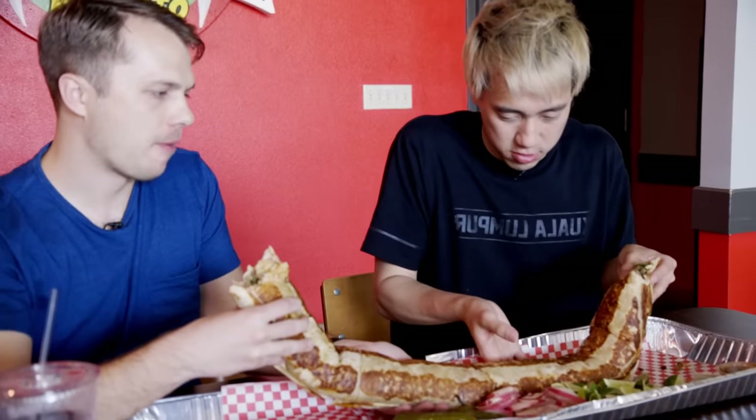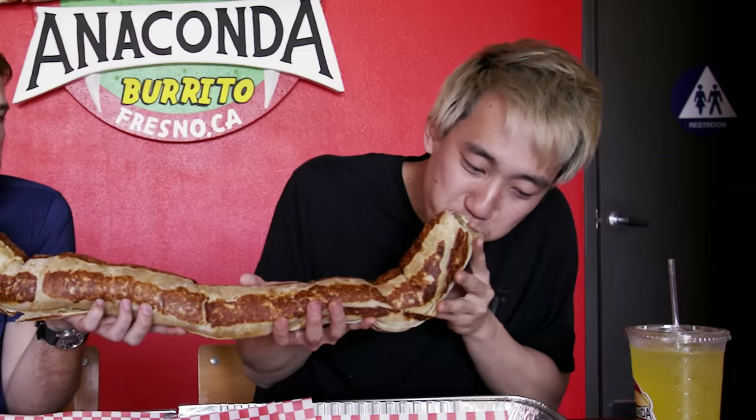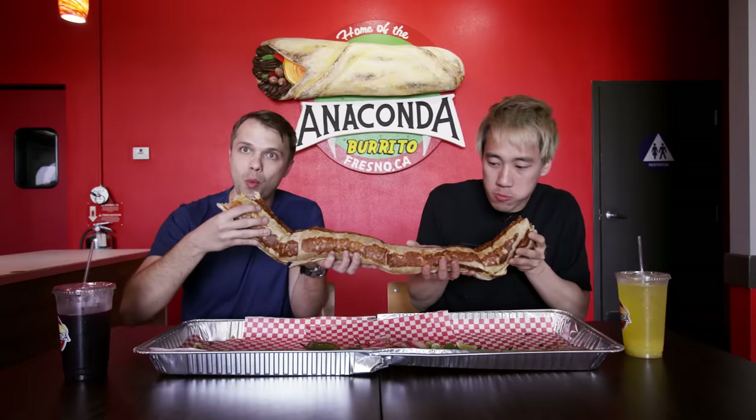This is a good burrito. Once in middle school, I got to hold a big python — the weight is very similar to a large snake. Steven, you got this. Andrew, take a back seat. Go sit on the bench. I've eaten a lot more than that.